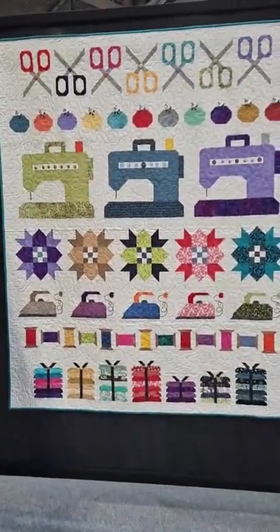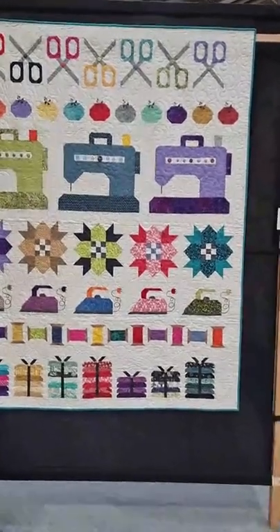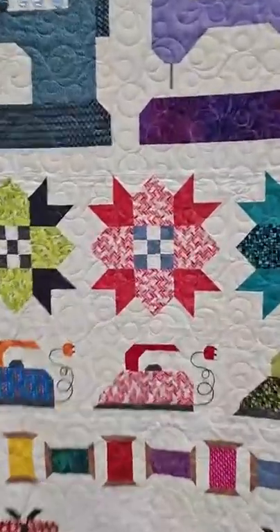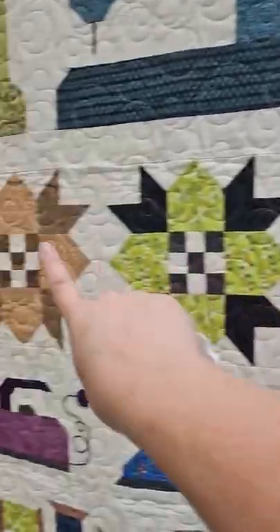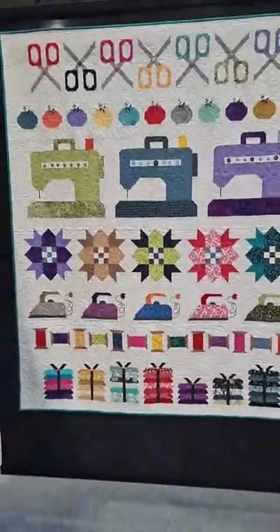That's cute with those sewing machines — and you've got little tomato pin cushions and scissors, your irons and threads and bobbins, and these beautiful little blocks in the center. Nice colour palette as well — really, really pretty.